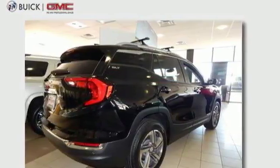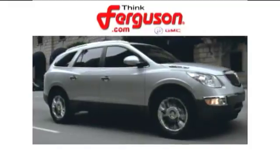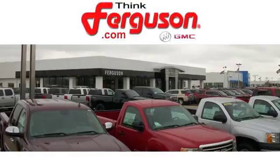Stop in for a test drive and make it yours today. The deals won't get any better than they are every day at Ferguson Buick GMC. The customer service is great too.